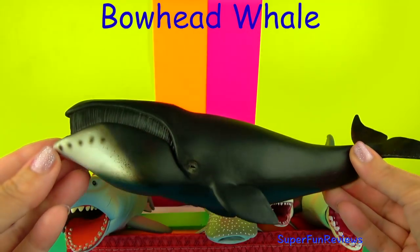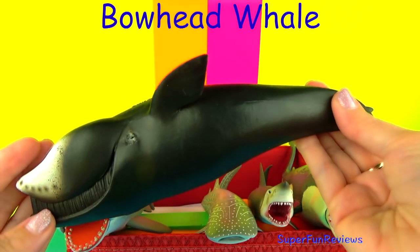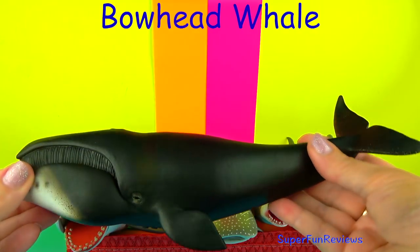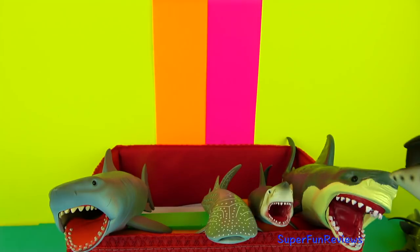The Bowhead Whale belongs to the group of Baleen whales. It is also known as Greenland's right whale. They are found in the cold waters of the Arctic sea. The jaw is arched and it looks like a bow.